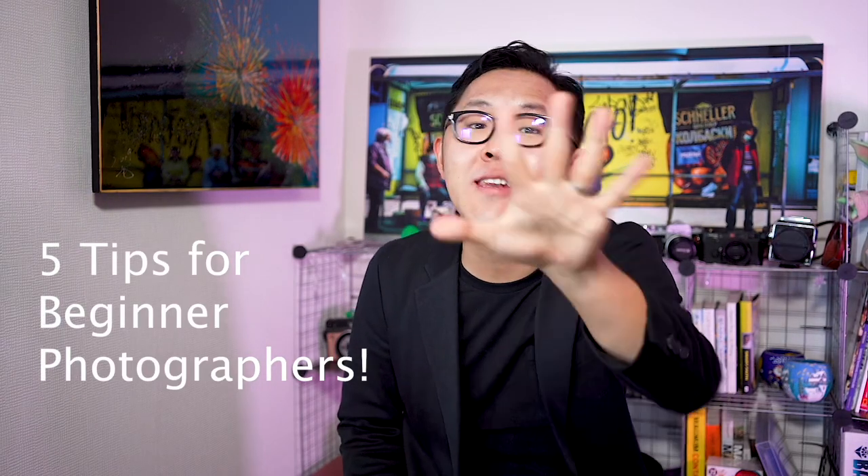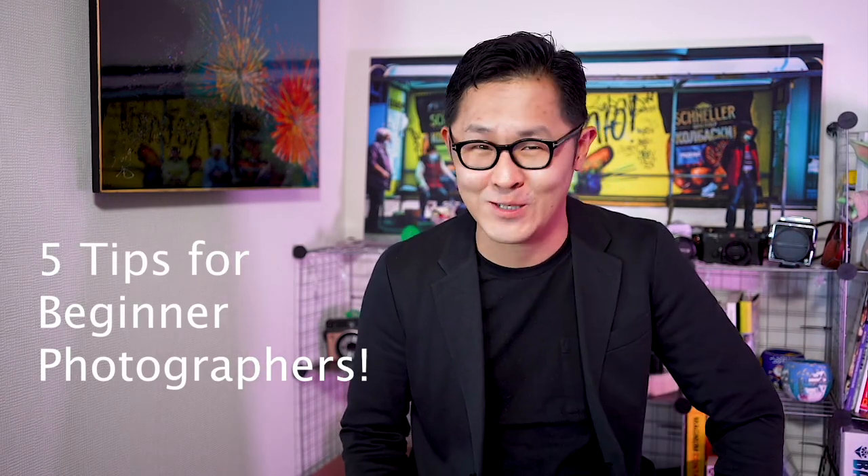Today, I'm going to talk about 5 tips for beginner photographers, so tune in!